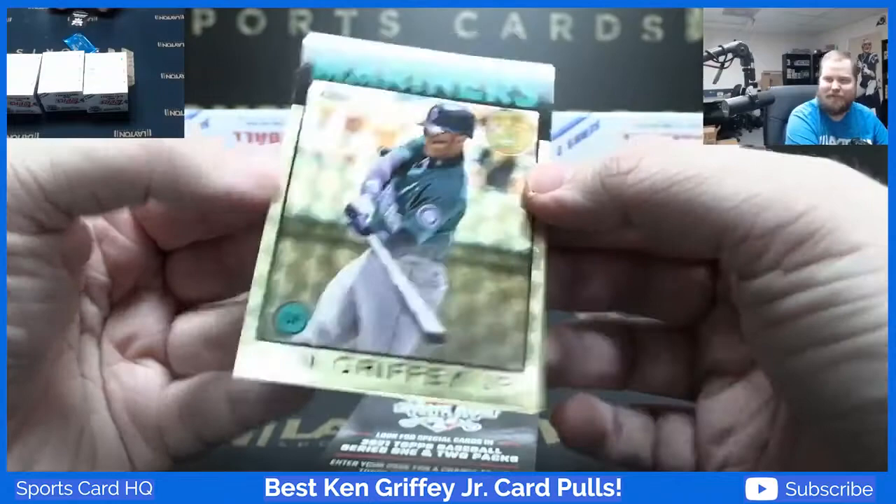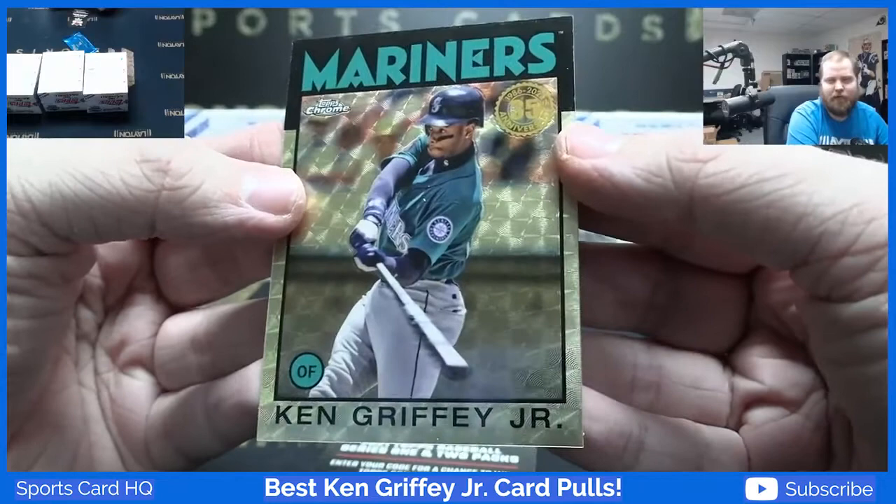Cortese came in the room and we got this one of one Super Fractor Mariners Ken Griffey Jr. Boom!